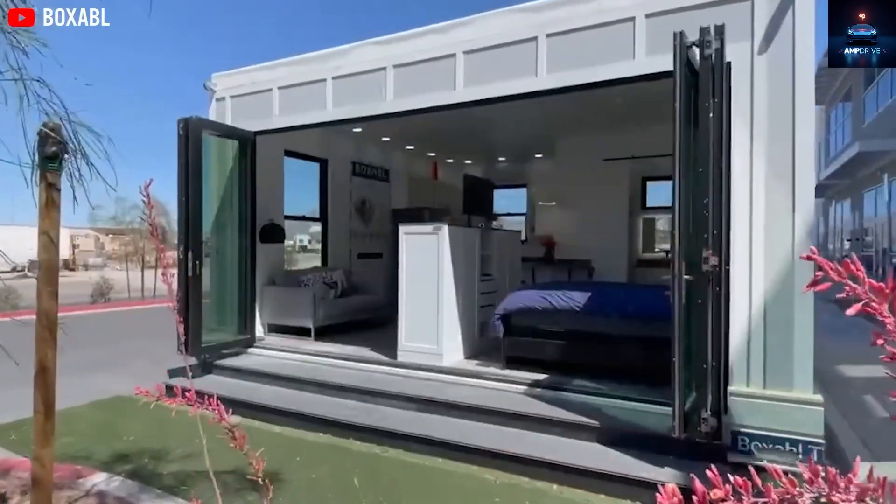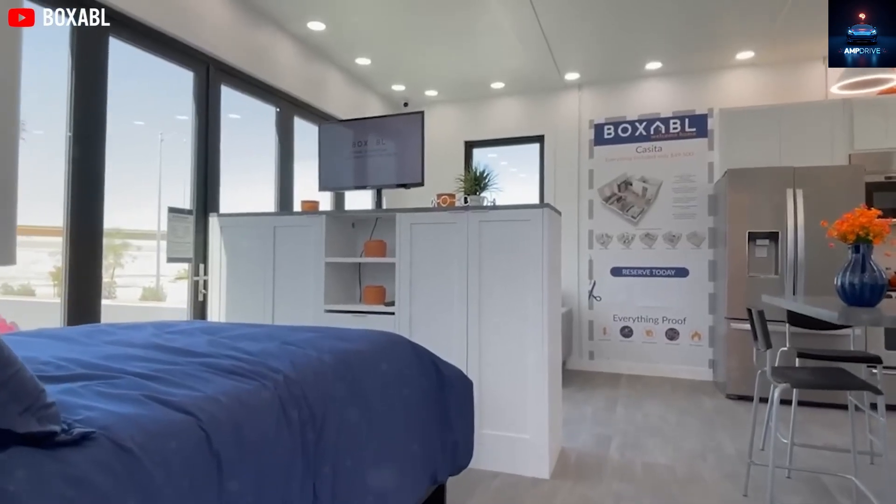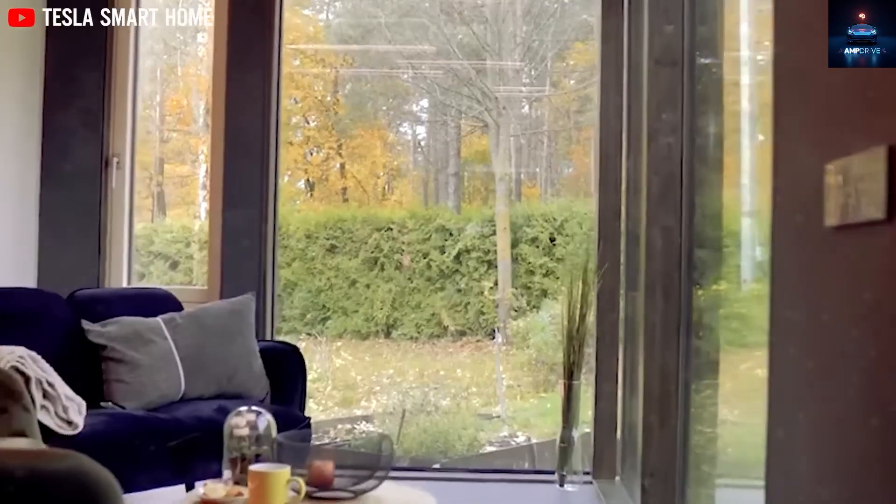Sounds unreal. That's the promise of the Tesla tiny house — a living concept that reduces your expenses, clears your debt, and brings you a smart, eco-friendly lifestyle, all within 400 square feet of space.